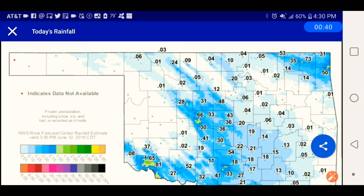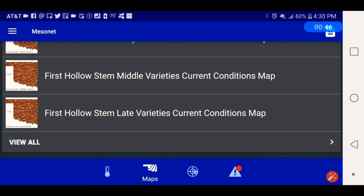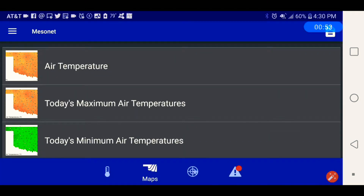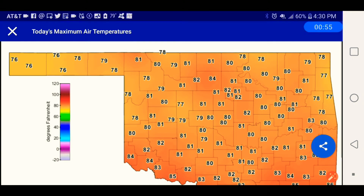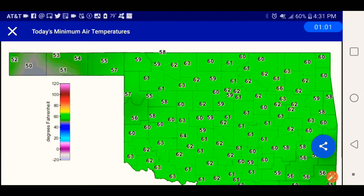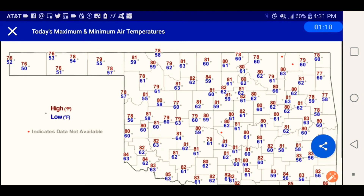Here's today's rainfall. Here's the current air temperature. Here's the maximum air temperature. Here's today's minimum air temperature. Here's today's combined air temperature.